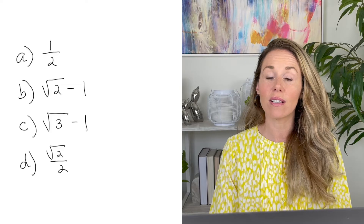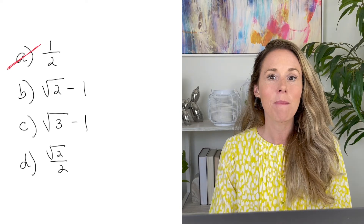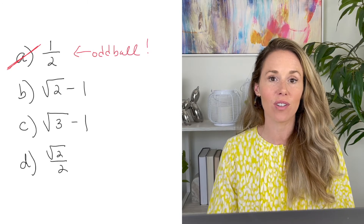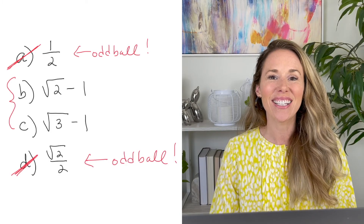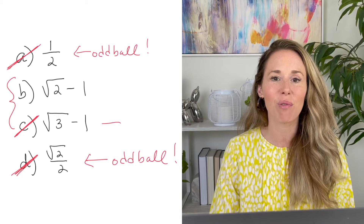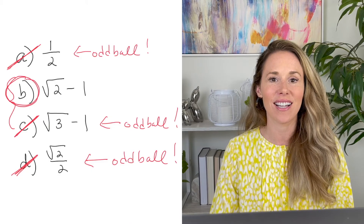For example, on a math problem I actually had on one of the SATs I took, here were the answer choices. When you look at them, you'll notice some have radicals and one does not — since that one is an oddball, you'd cross that off first. Then you look at the structure and see two radicals are subtracting one, while one is only a fraction, so you cross off that oddball too. Finally, all the remaining answer choices have twos in them and there's only one with a three, so you cross that off and land on your answer: radical two minus one. That was actually the correct answer.